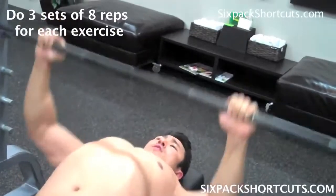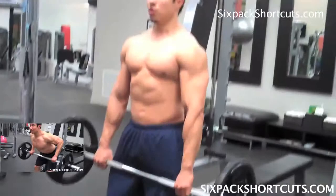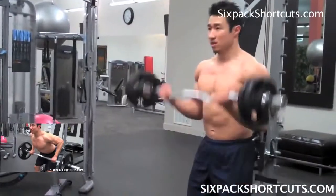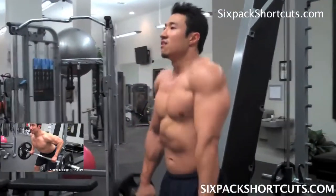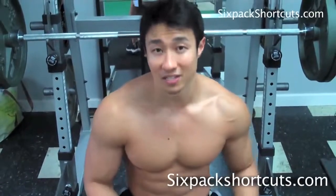Today I'm going to show you all seven best exercises for gaining muscle size, for gaining muscle mass. This is actually my actual chest workout — it's one of the six-pack shortcuts workouts in the program.